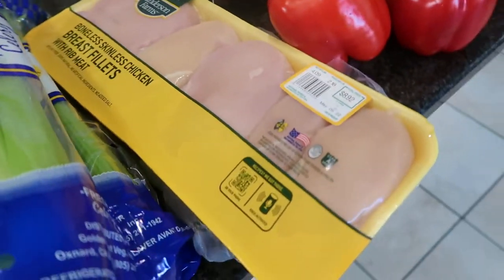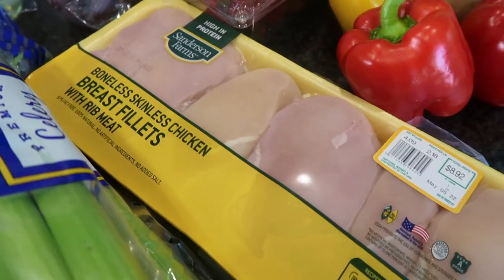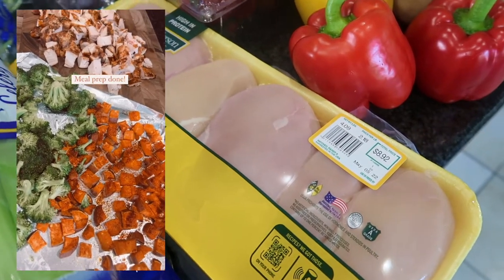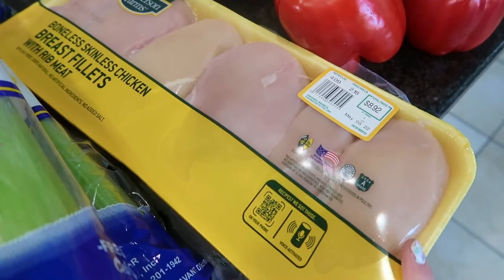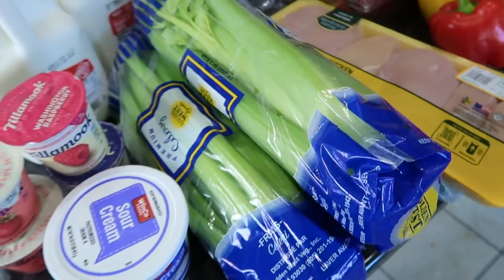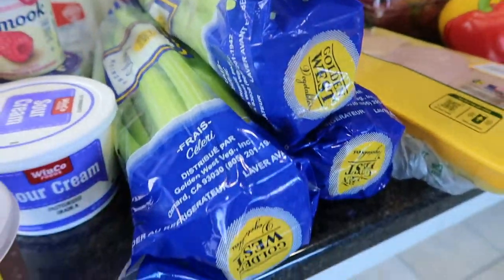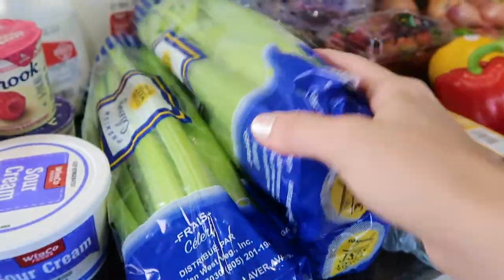I picked up some chicken because we're pretty much all out. I'm going to be meal prepping our lunches this week — making some grilled chicken breast — and of course I have chicken in the chicken madras dish, so I needed to get that. I have a bunch of celery; I already have some in the fridge but I decided to pick up three more packages.